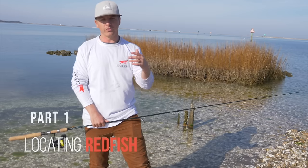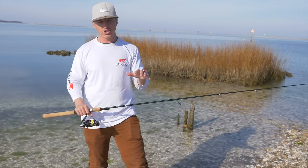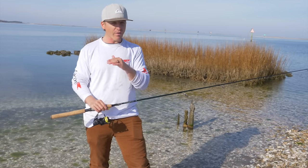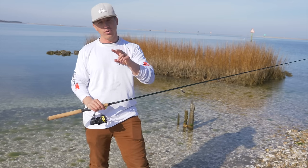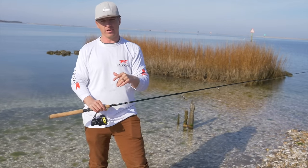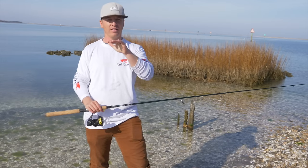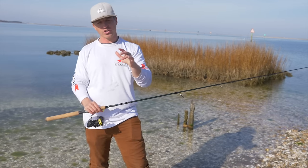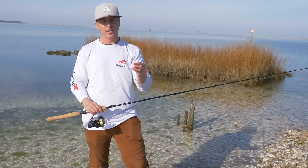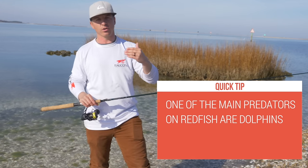The first thing we're going to talk about is what do redfish like, what do they adhere to, and what are some of the things we look for when targeting redfish. Redfish are a structure-oriented fish. There are two main things we'll focus on throughout this course. Any fish is motivated by three things: spawning, food, and comfort. For redfish in this course, we're going to focus mainly on food, comfort, and protection.